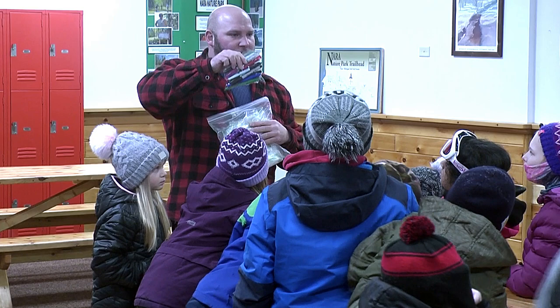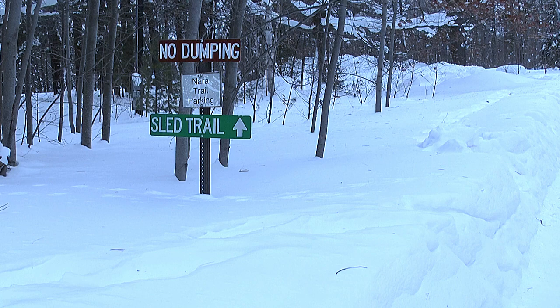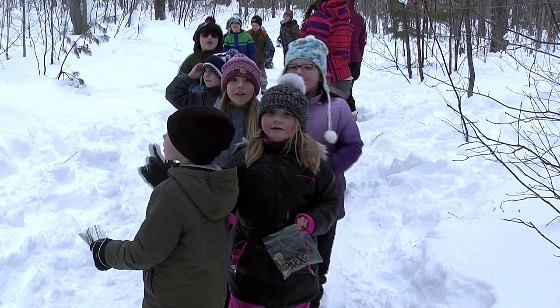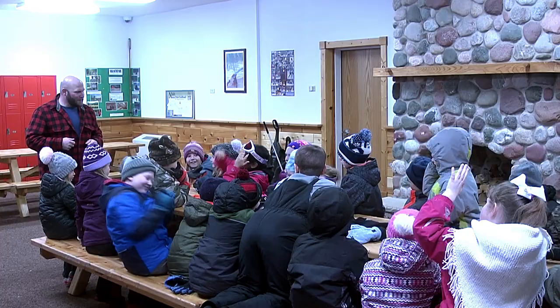This program allows roughly 4,000 students in the Western Upper Peninsula to experience the outdoors and to learn science in the outdoors. Today's lesson teaches students how to manipulate the melting point of ice, an important piece of knowledge where ice can build up on sidewalks or roads.